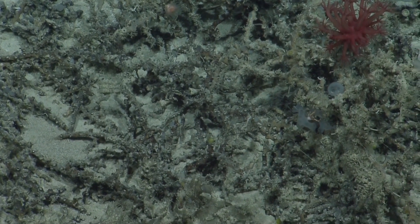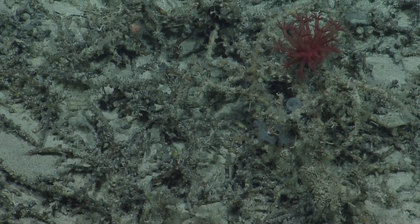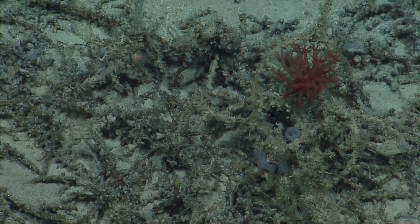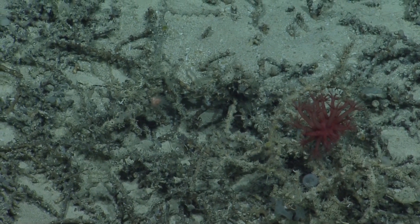We have a question coming in asking if we're in the same spot as yesterday, but we're actually about 30 nautical miles south of where we were yesterday.